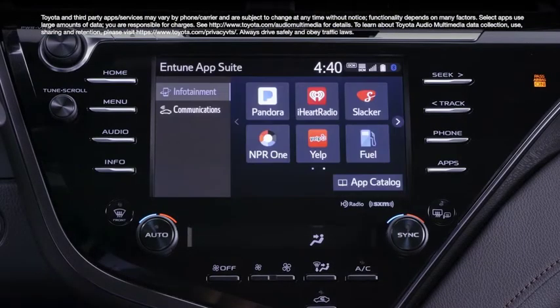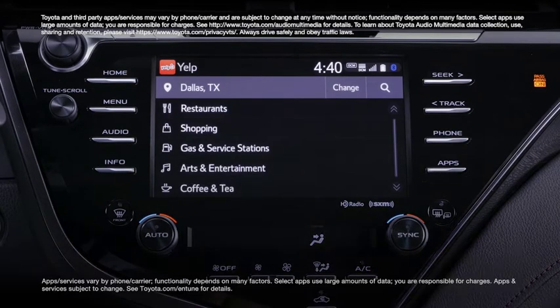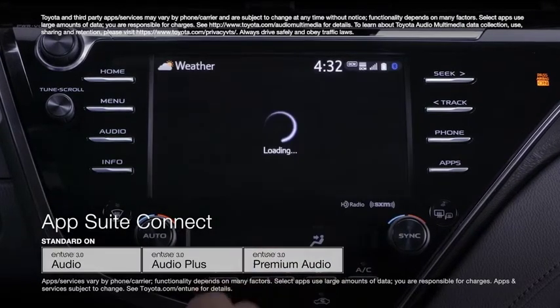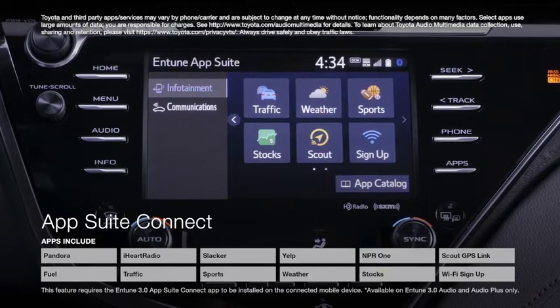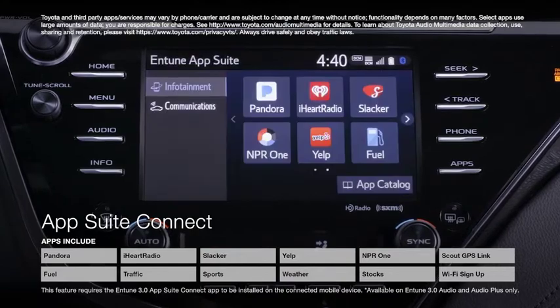Now let's go over some important new features. The latest evolution of Entune App Suite, called Entune 3.0 App Suite Connect, is now standard across all three multimedia systems. This mobile-powered interface features a newly enhanced, more customizable app catalog, as well as a universal design language and layout across all apps.